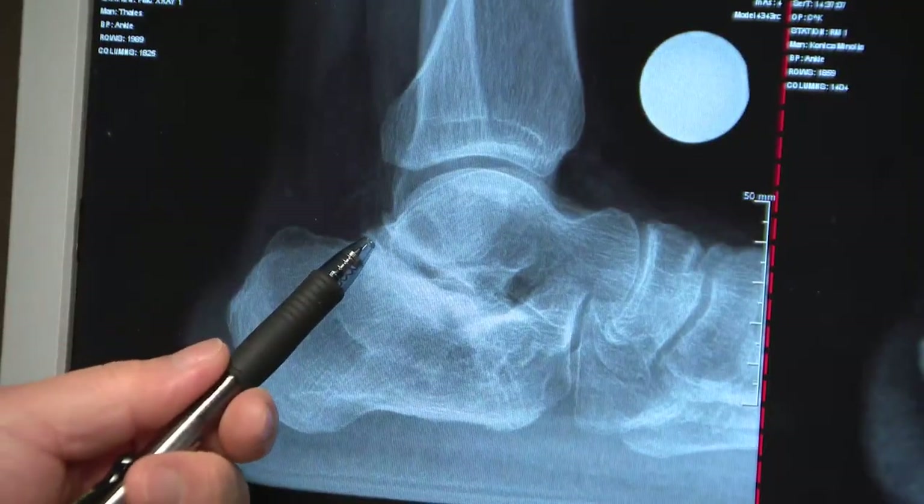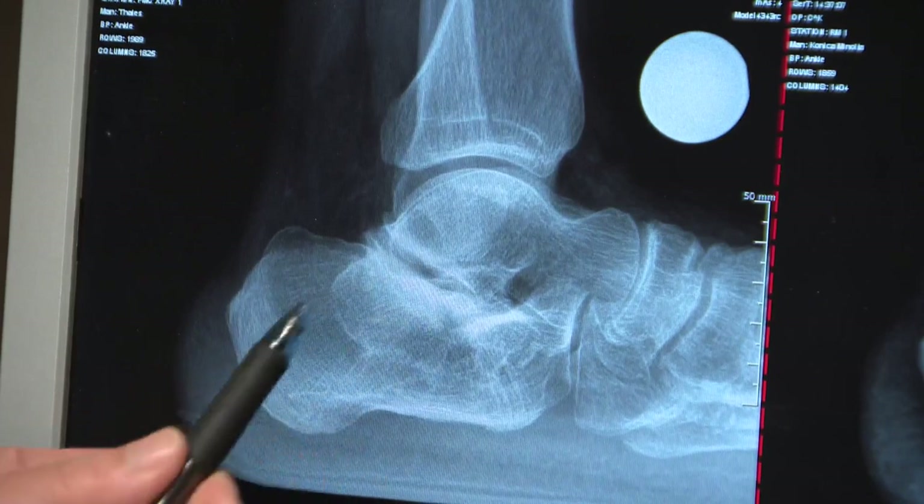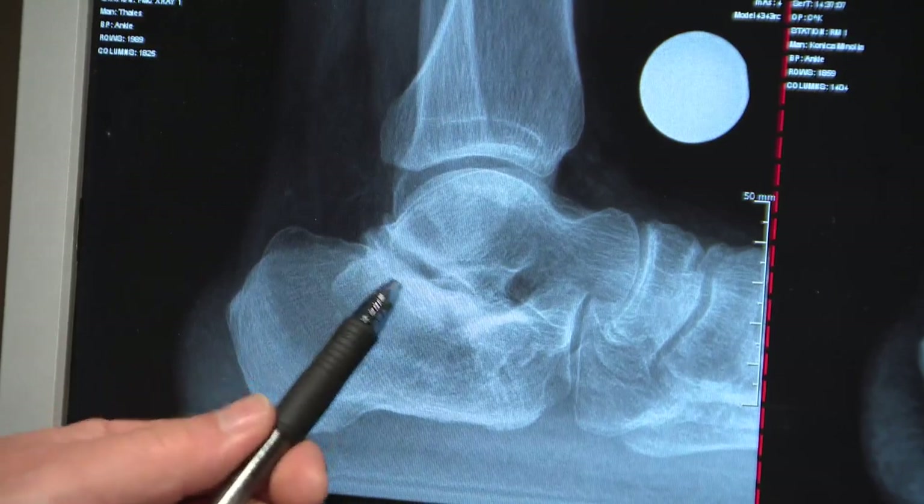The subtalar joint is here below it, and you can see that there's not a very even space. We can see how the bone is reactive to the arthritis with the thickening that develops.